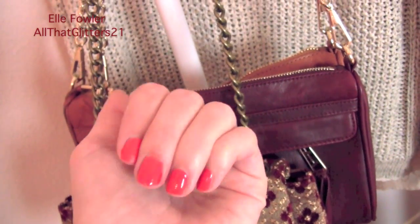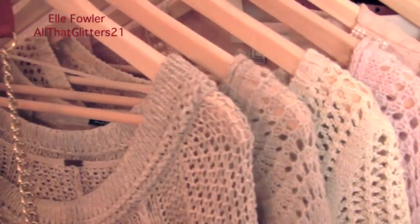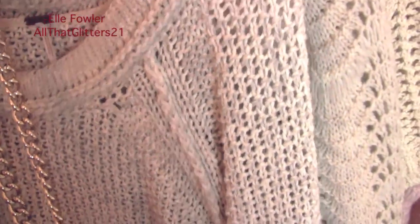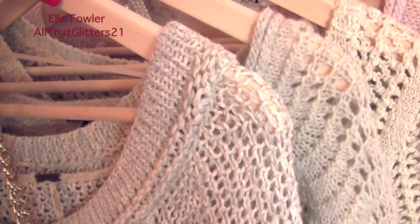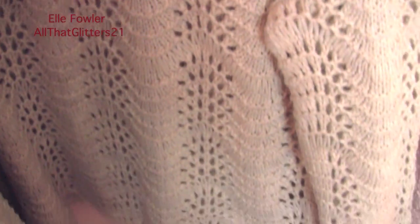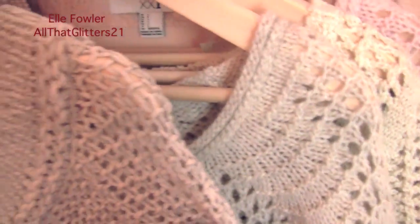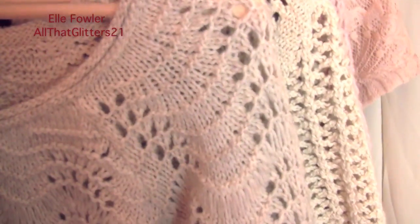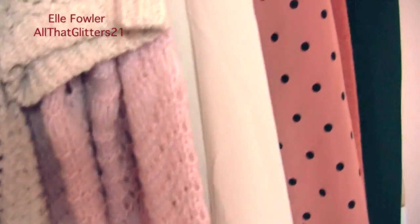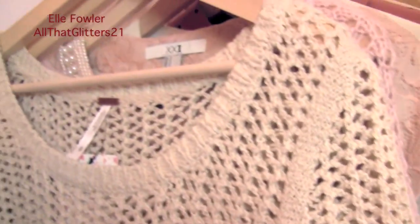I have orange nail polish on to celebrate Halloween. Then I have a bunch of chunky knit sweaters. The first one is from Free People — I've had it forever and showed it in a video a couple of years ago, but I love it, it's so comfortable. Behind that is a new one from American Eagle that's very similar in color but different in style — it has a scalloped edge which I think is really cool.